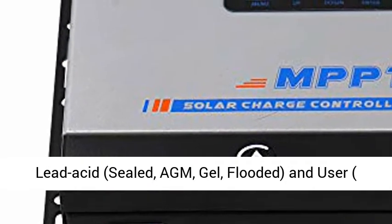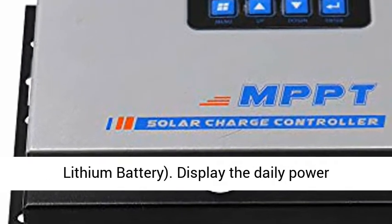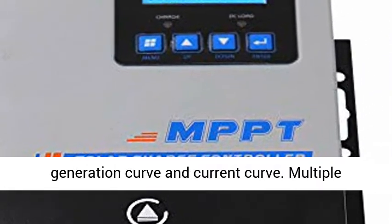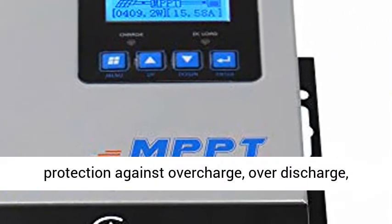Support for 4-Type Battery Charging: Lead Acid, Sealed, AGM, Gel, Flooded, and User Lithium Battery. Display the daily power generation curve and current curve.